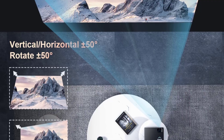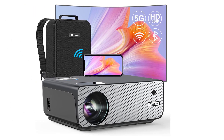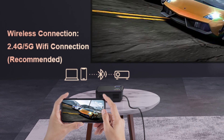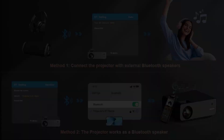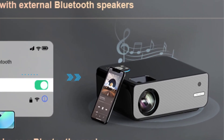The Wi-Fi projector can connect to your phones and laptops wirelessly in a minute. Get rid of wire and space limitations — bring your favorite blockbusters, sports games and video games to a large screen more freely. With the latest 5.1 bi-directional Bluetooth connection, the projector can not only connect to your own speaker, but can also work as a Bluetooth speaker when connected to your phone.